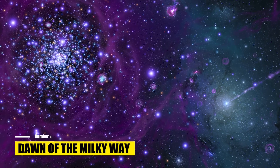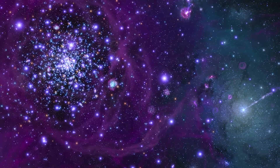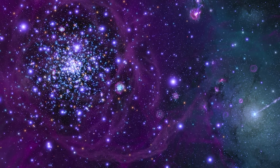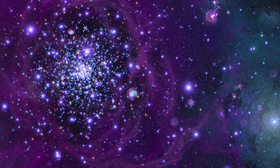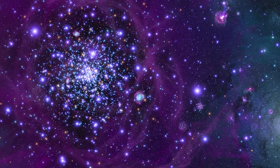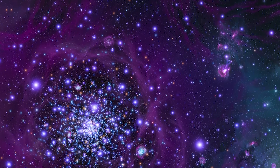Number 3: Dawn of the Milky Way. Approximately 12.7 billion years ago, our Milky Way galaxy was in its infancy. At that time, the sky was dominated by globular star clusters rather than the grand spiral arms we see today. The blue star cluster in the upper left is one of hundreds of primordial globular clusters that eventually merged to form our galaxy. This cluster can still be observed in the Scorpius constellation as the globular cluster M4.